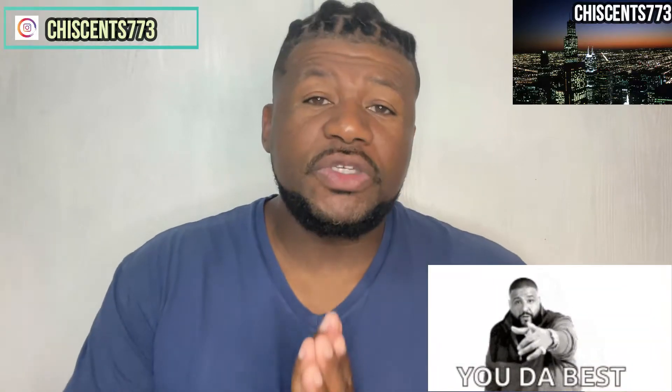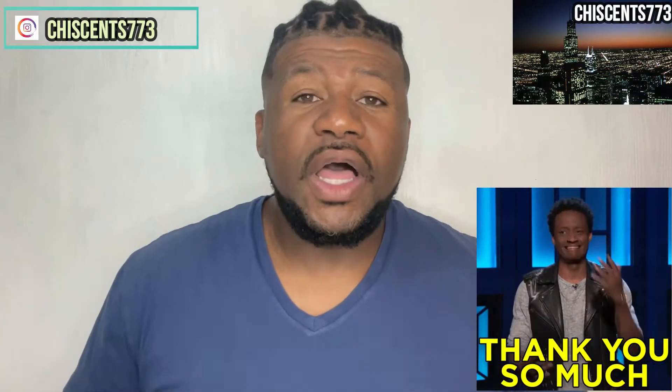For those that have been here the whole time and all of my new subscribers, I just want to say thank you so much for your subscriptions, for your likes, for your comments. They truly do go a long way.